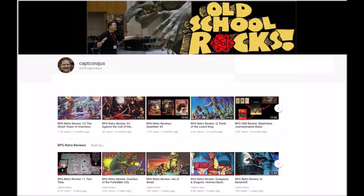Hello everyone and welcome to my channel RPG Retro Reviews. I'm Captain Courageous and I review old school modules and games and talk about how you might use them in your current campaigns.